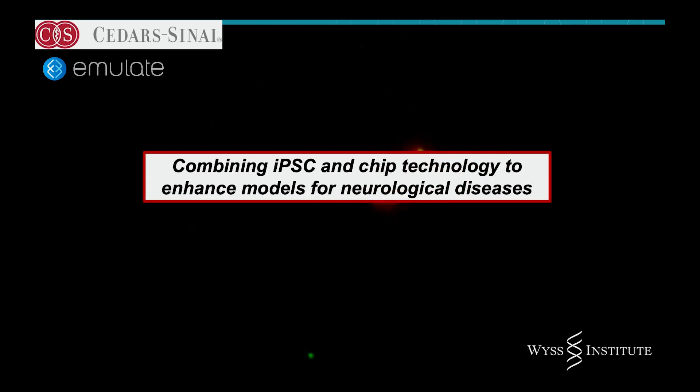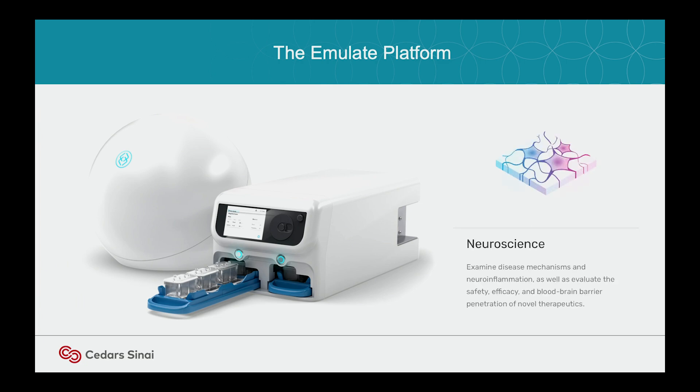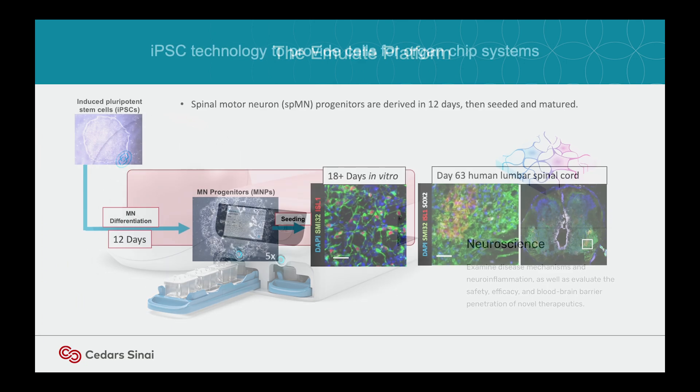I'm going to show you a very high level overview of what we've been doing for the last few years — most of this is unpublished. This is the platform — the Emulate platform has no tubes. It uses a vacuum to push fluids through the chip, and it pushes fluids through and collects them automatically.